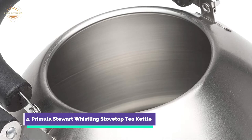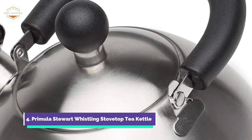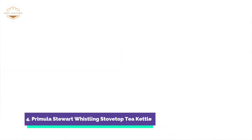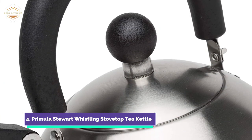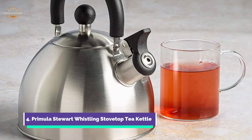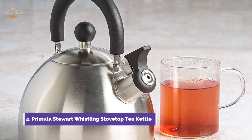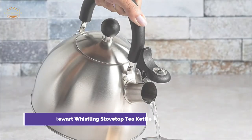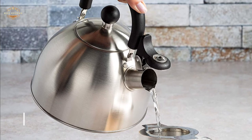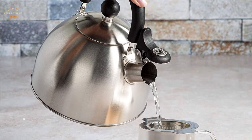It's easy to clean the kettle thanks to its wide mouth — there is enough space to empty and dry it between uses. The large capacity makes it easy to make multiple cups of tea or coffee, making it ideal for entertaining guests and serving friends. This classic tea kettle looks great on your stovetop or counter, and is comfortable to grip, hold, and serve from.